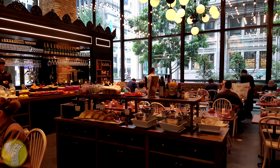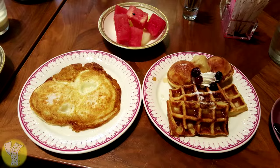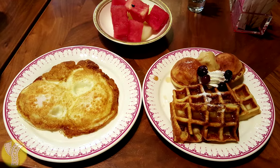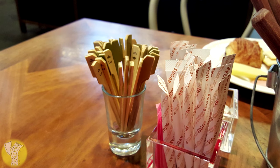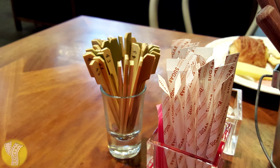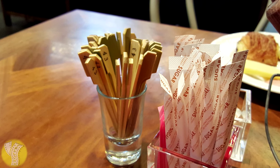A complimentary breakfast buffet is served for gold and platinum Marriott members in the Lava Rock Restaurant. It was a pretty good American breakfast — cooked-to-order eggs, pancakes, and waffles. They have an interesting ordering mechanism: each table has a little jar of toothpicks with the table number on it. You take the toothpick with your number up to the front, place your order, and that's how they know what table to bring it to.